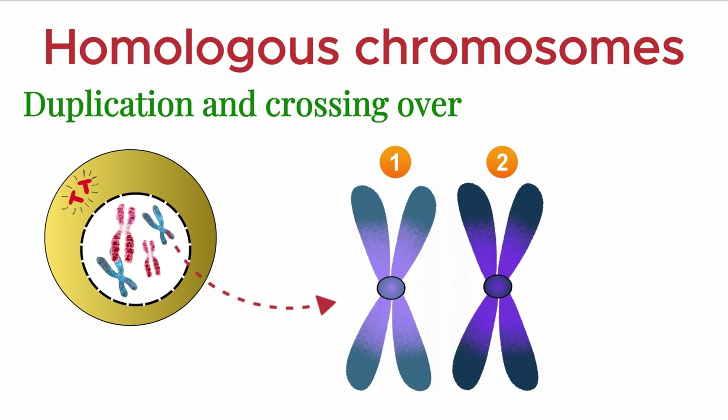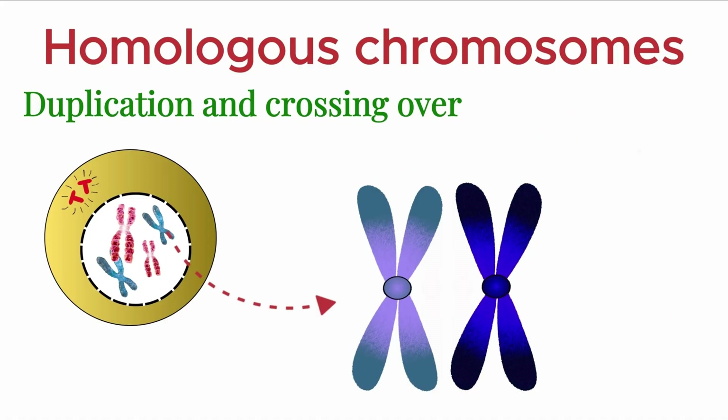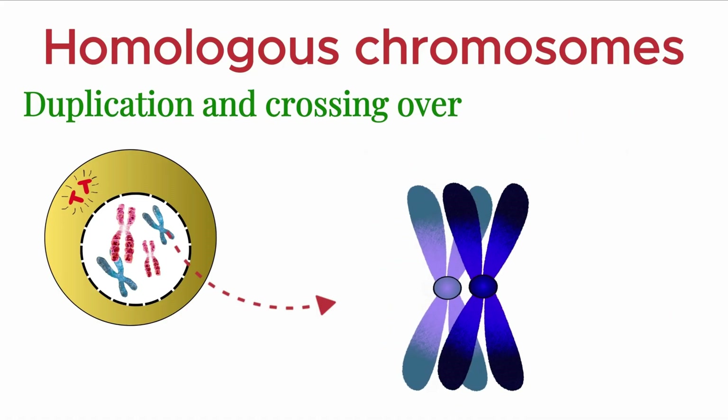In a homologous pair, chromatids from the same chromosome are called sister chromatids, while those from the other homologous chromosome are non-sister chromatids. As meiosis progresses, homologous chromosomes pair up closely. At this stage, non-sister chromatids come in contact and may exchange segments of genetic material at specific points known as chiasmata.